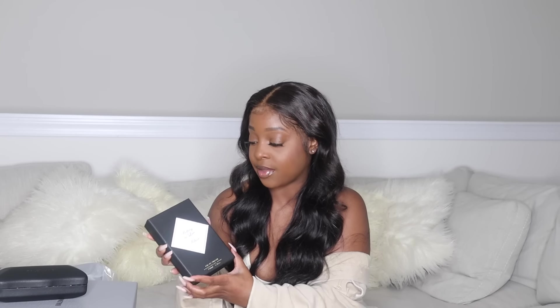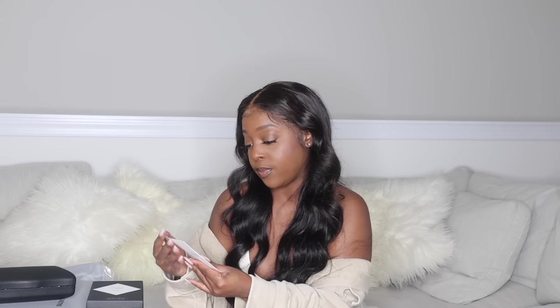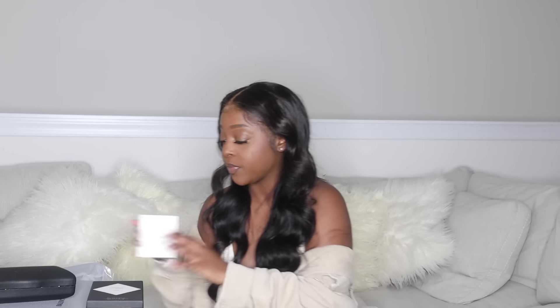This is a fragrance called Rolling in Love by Kilian. The box is really cute — it's black, it's a heart box, and 'Rolling in Love by Kilian' is written in gold. The details are really cute in gold. When you open the box there's a card that says Kilian Paris, which gives you insight on when the fragrance was created, who it's by, and where it was created.